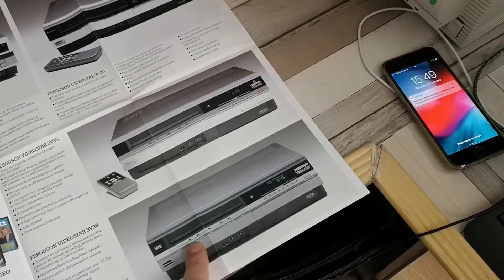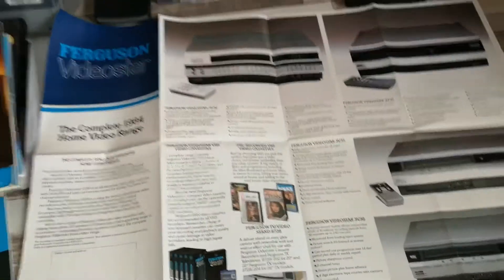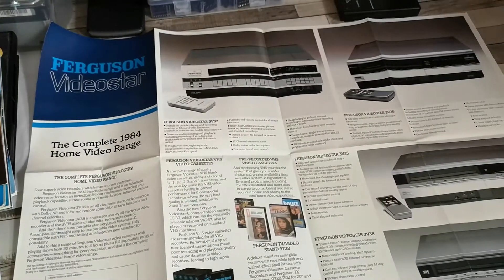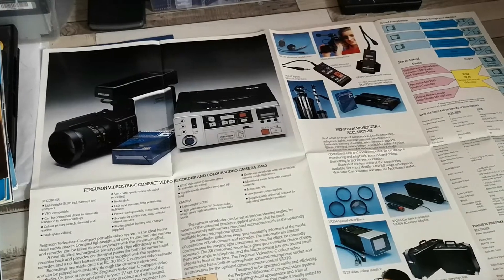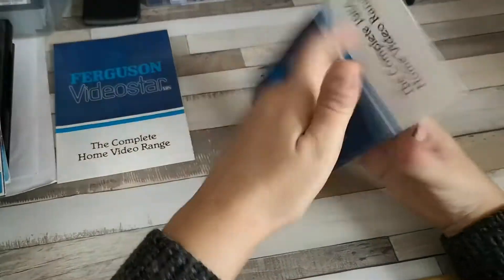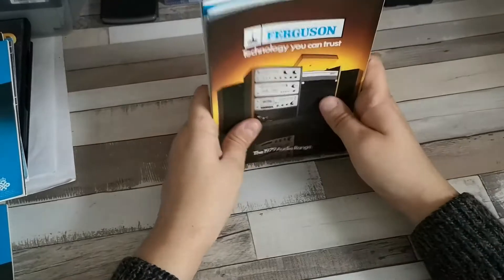You then have the 3V35 — confusing model numbers — the 3V36, and the top of the range was still the 3V32. The model numbers were getting a little bit confusing, but you can see they are beginning to phase out, probably phasing out the 35 and 36 with the 38 becoming the new entry level. Portable camera-wise, nothing much has changed; this is pretty much the same as the other brochure between January and November, apart from the addition of the 3V38.